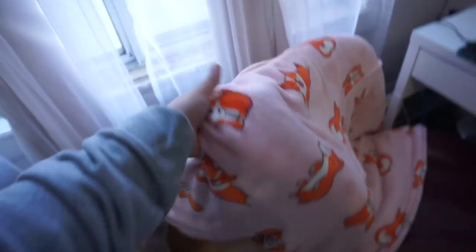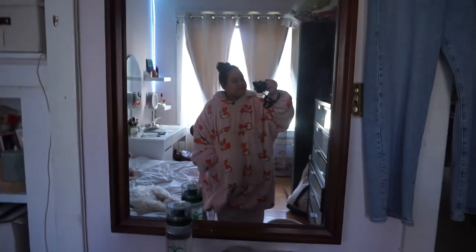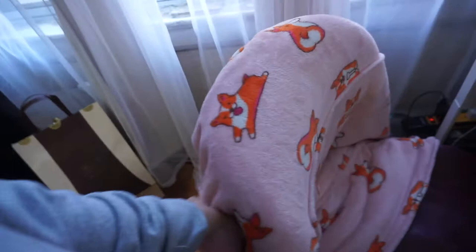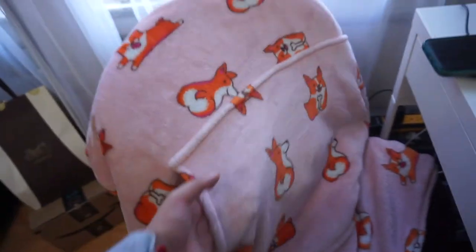I have this hoodie on this chair — it's basically a sweater blanket that John got me for our anniversary last year. I love it, it keeps me warm, and it has corgis on it. I just keep it on this chair so I can grab it easily.